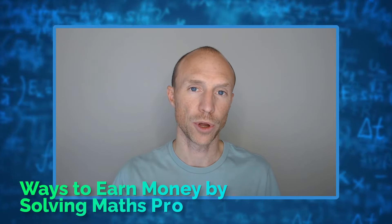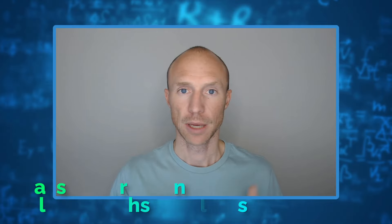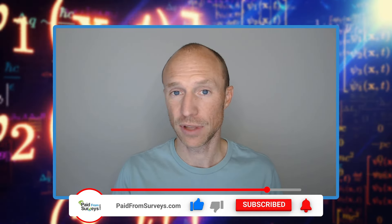Do you want to know how to earn money by solving math problems online? Then this video is for you. My name is Michael and I have tested hundreds of different ways to make money online, and I have come across opportunities no matter your interests and backgrounds. In this video I will show you four legit ways to make money by solving math online. If this sounds like something you could find fun and interesting, then keep watching.